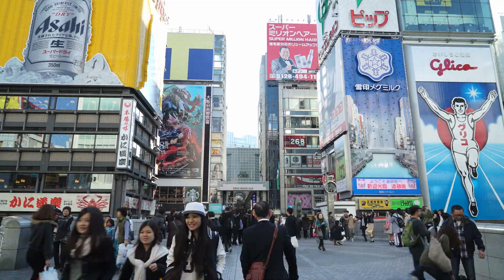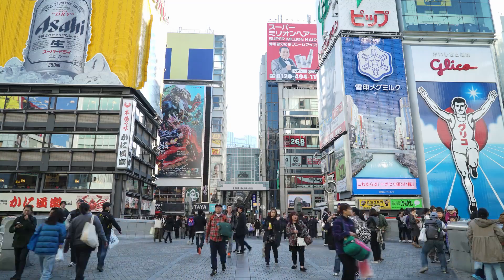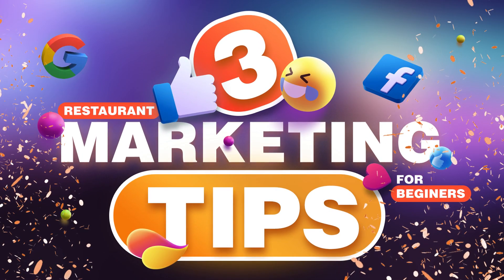Today we are going to talk about three essential marketing tips your restaurant needs to do today. Take notes and do.